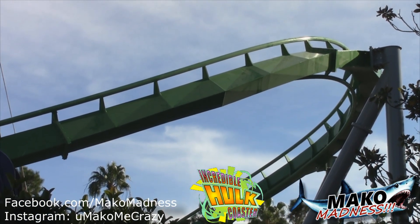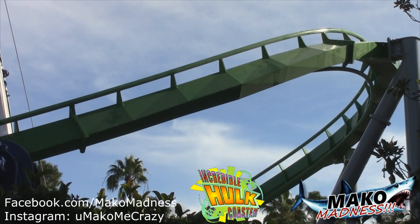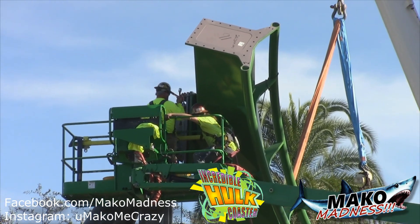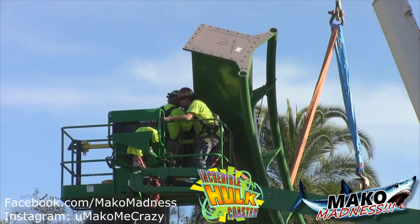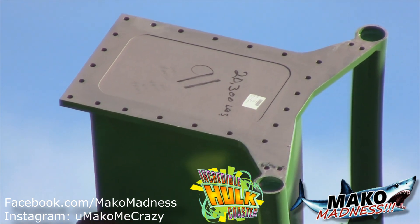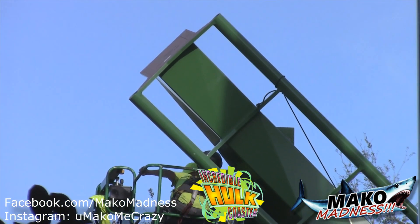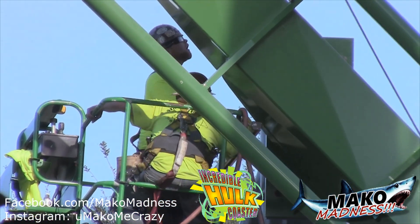Here's some more track that has gone up. The layout doesn't look too much different from another angle. We can see crews placing the new corkscrew elements and tightening down bolts — all that jazz.